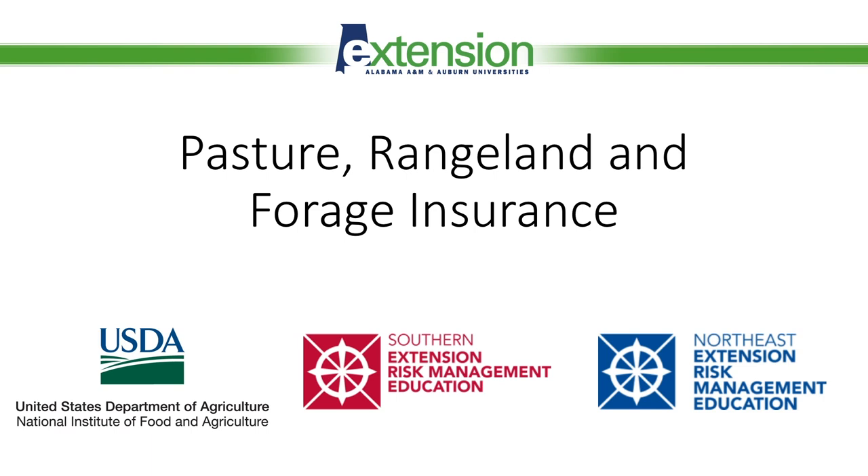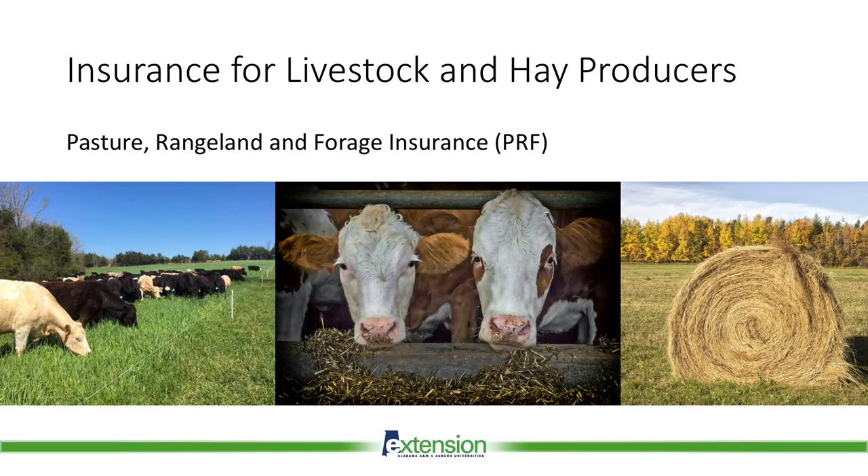Welcome to this informational video on pasture, rangeland, and forage insurance. Pasture, rangeland, and forage insurance, also known as PRF, is an insurance product offered nationwide by the USDA Risk Management Agency.